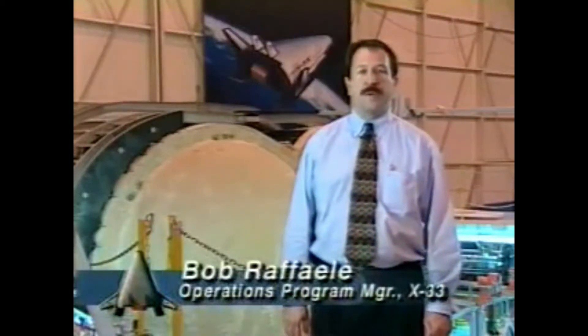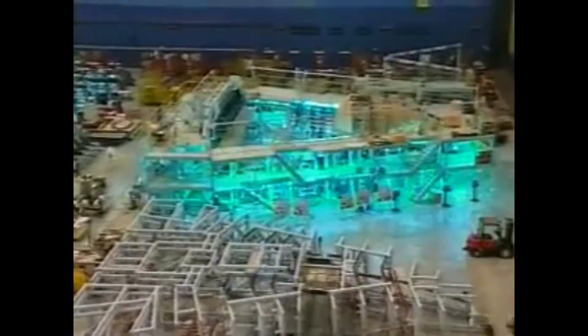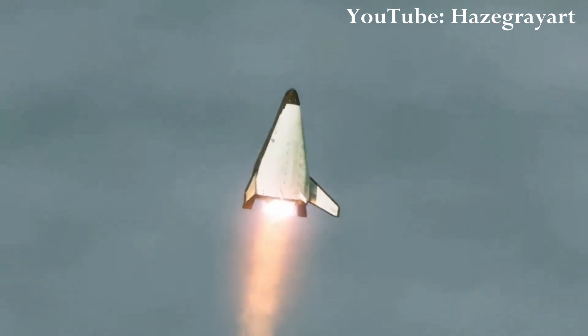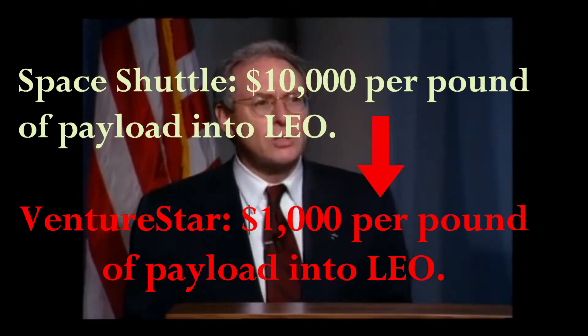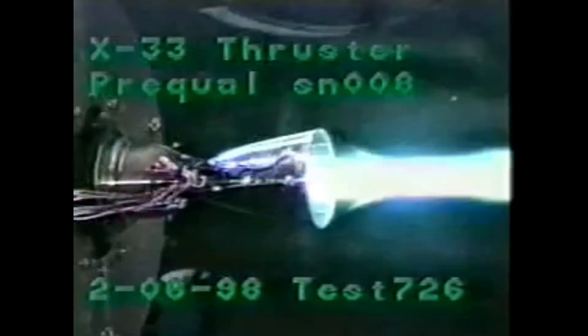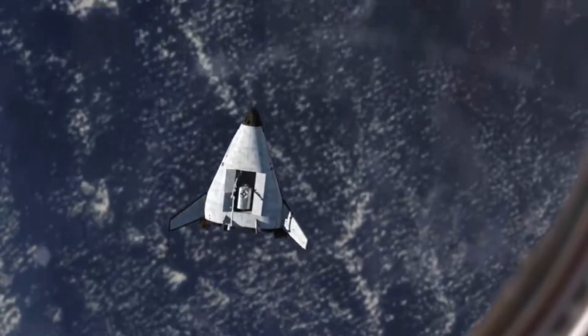Finally, on July 2, 1996, NASA selected Lockheed Martin to design, build, and fly the X-33 Advanced Technology Demonstrator by December of 1999. Stemming from the X-33 funding and research, Lockheed Martin had plans to upscale it into a fully reusable single-stage-to-orbit launch vehicle called the VentureStar. Administrator Golden stated that NASA's goal for the RLV program quickly shifted to reducing costs from $10,000 per pound of payload to $1,000 per pound.